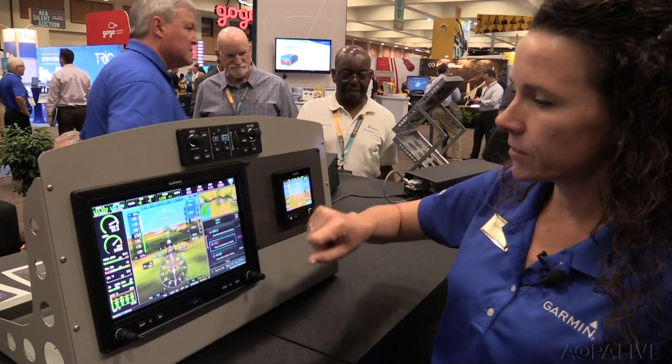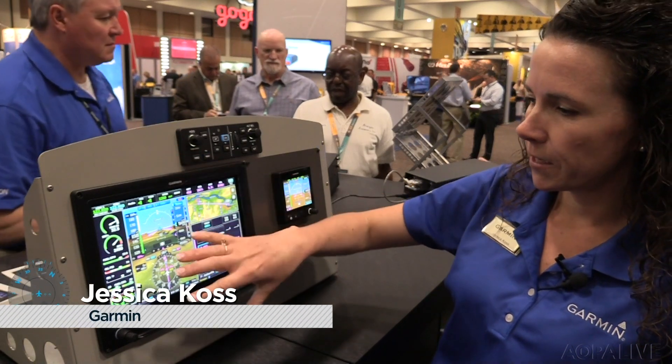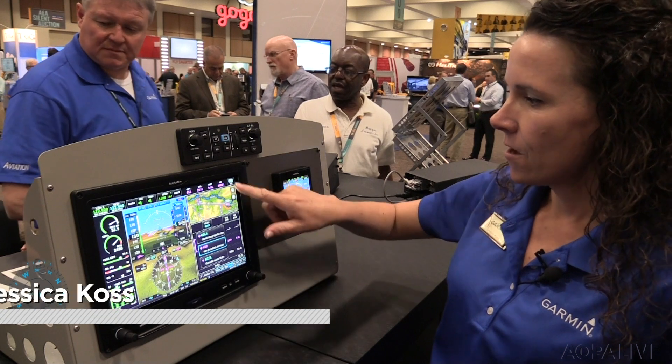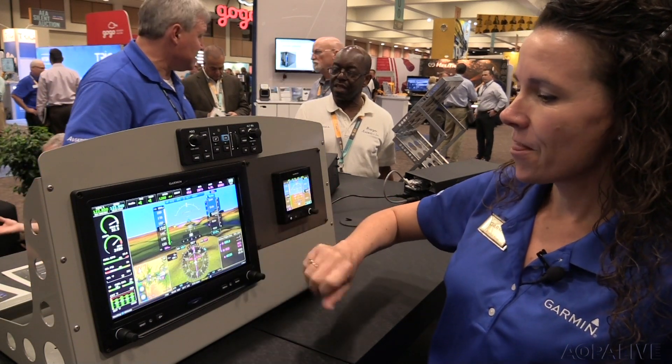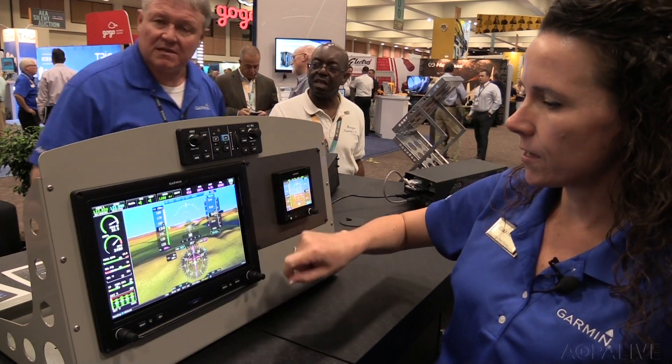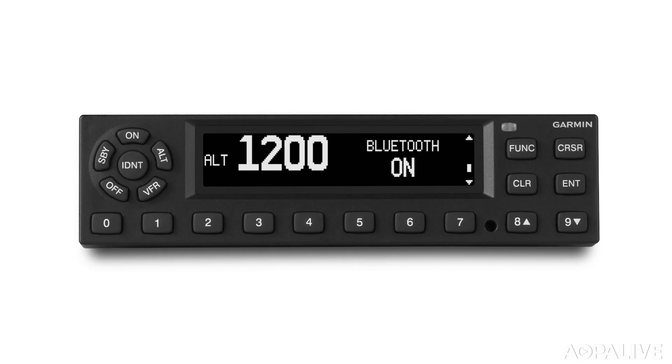Here we can split the screen, so we get a nice PFD, MFD, and EIS all on one single 10-inch display. Of course, we can also leverage the full-screen display and use different shortcuts on the screen there. Garmin is also rolling out the GTX 335D and 345D diversity ADS-B transponders.